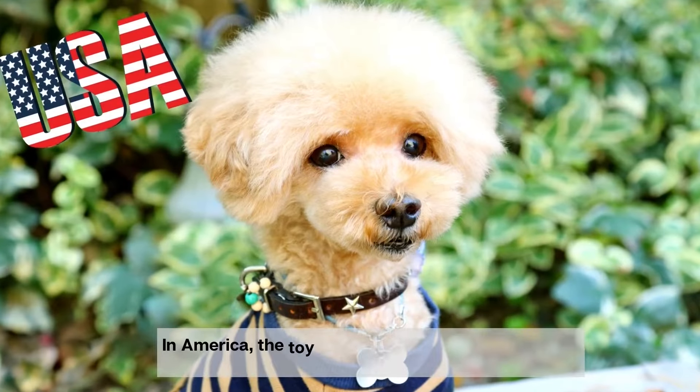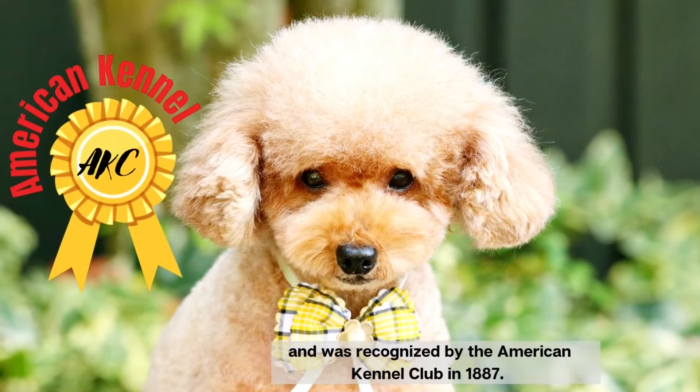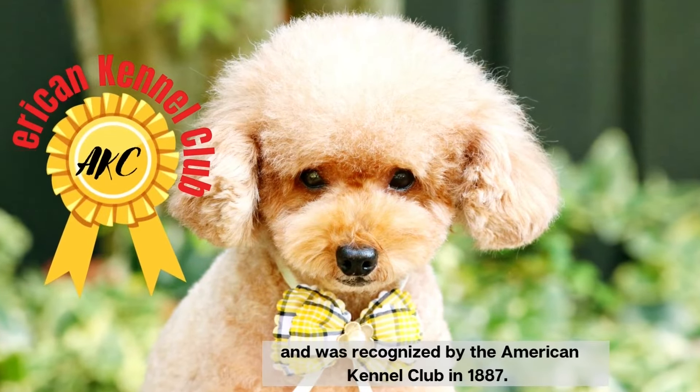In America, the toy poodle was first developed in the early 20th century, and was recognized by the American Kennel Club in 1887.